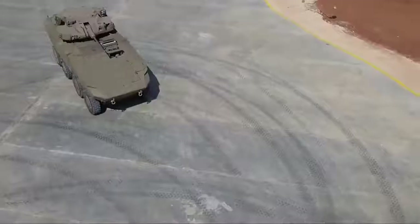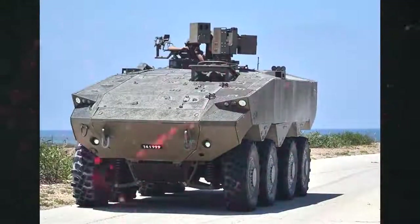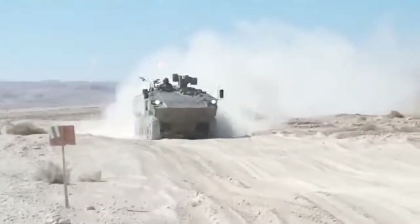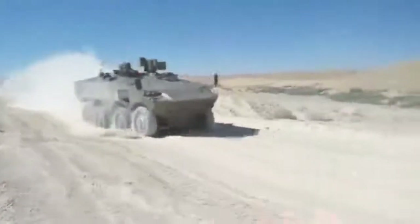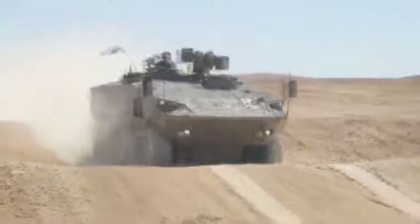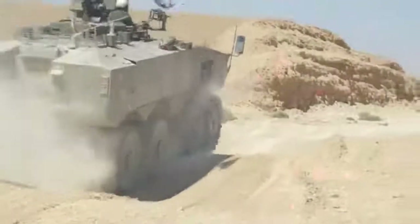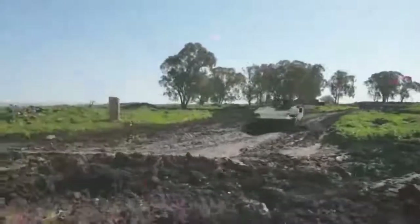The Eitan has a typical layout for a modern APC. It weighs around 30 to 35 tons and is well protected — it could be one of the most protected wheeled APCs in the world. The vehicle has a V-shaped hull for improved protection against mines and improvised explosive devices. Most likely, the front arc withstands hits from 25 to 30-millimeter cannons, and all-round protection is against 12.7-millimeter or 14.5-millimeter armor-piercing rounds. In terms of mine protection, it is likely designed to withstand blasts equivalent to 10 kilograms of TNT. The Eitan will be fitted with Iron Fist, an advanced active protection system.